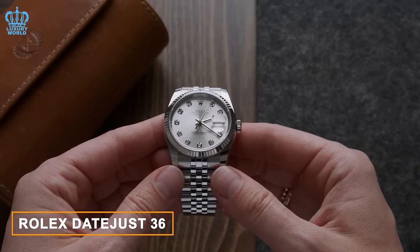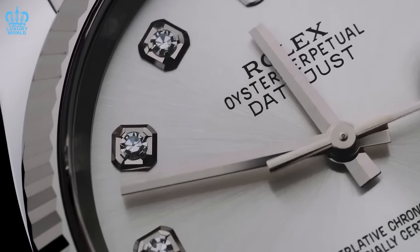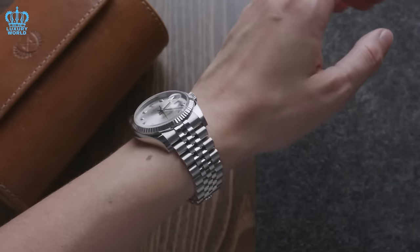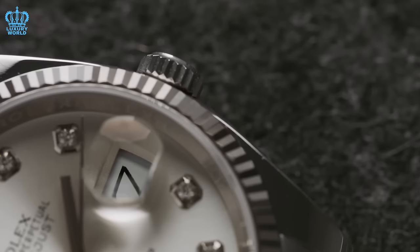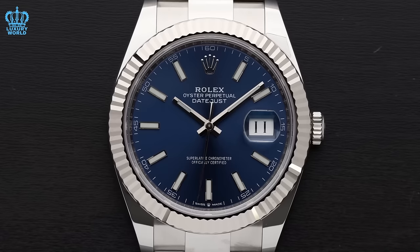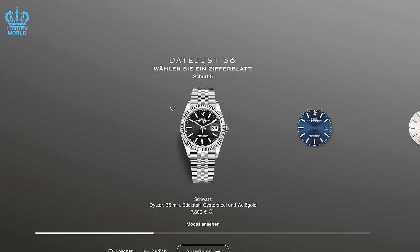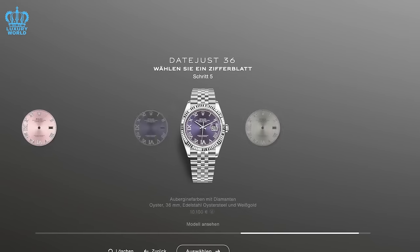Rolex Datejust 36. While the Datejust 36 may not encounter the extensive wait times seen with its larger counterparts, its enduring appeal establishes it as a highly sought-after timepiece. Its compact 36-millimeter size contributes to its allure, offering versatility suitable for both formal and casual occasions, effortlessly transitioning from professional engagements to leisurely weekends, blending refined elegance with practicality. The Datejust 36 boasts an Oyster Perpetual case crafted from durable materials such as stainless steel or precious metals, ensuring water resistance up to 100 meters. It presents a variety of dial choices, ranging from classic black and white to vibrant blue and green, with the option to be adorned with diamonds or other precious stones, adding a touch of luxury and sophistication.